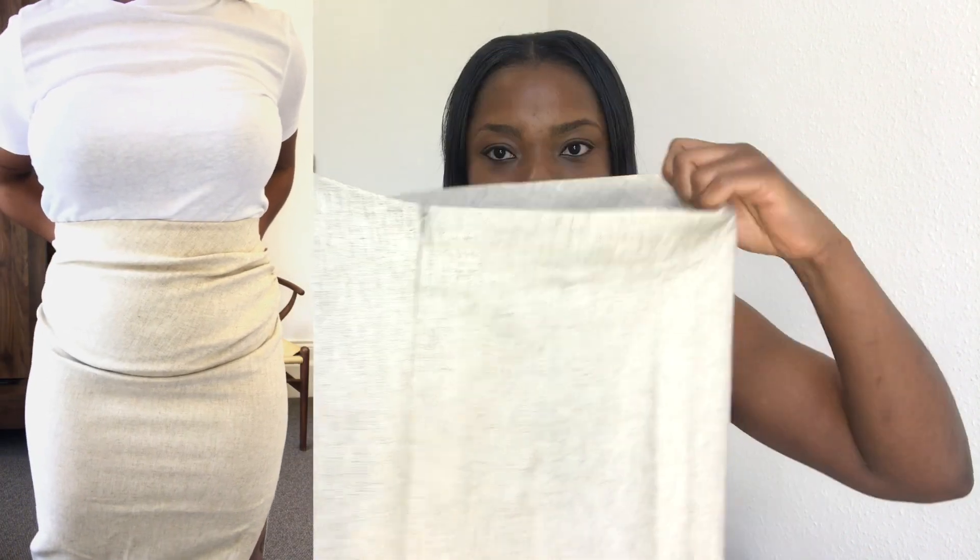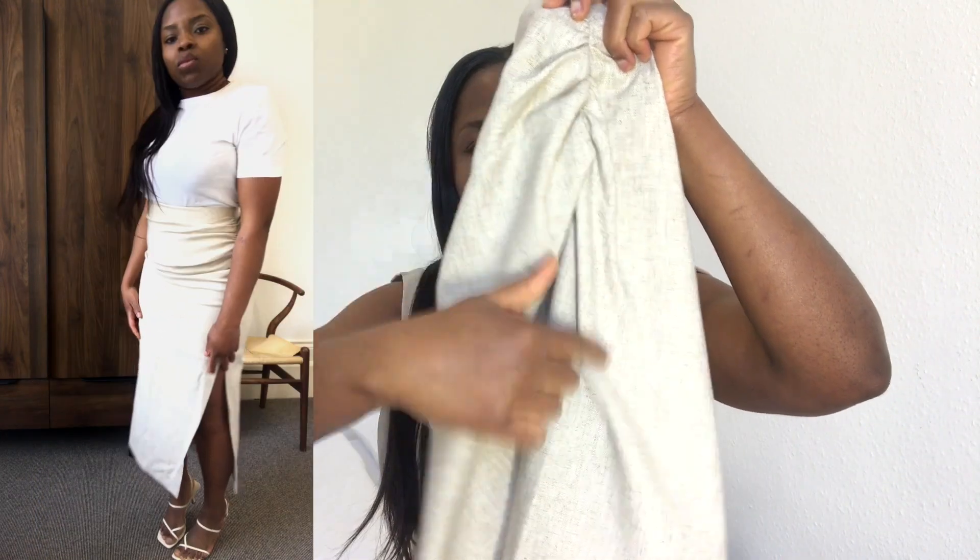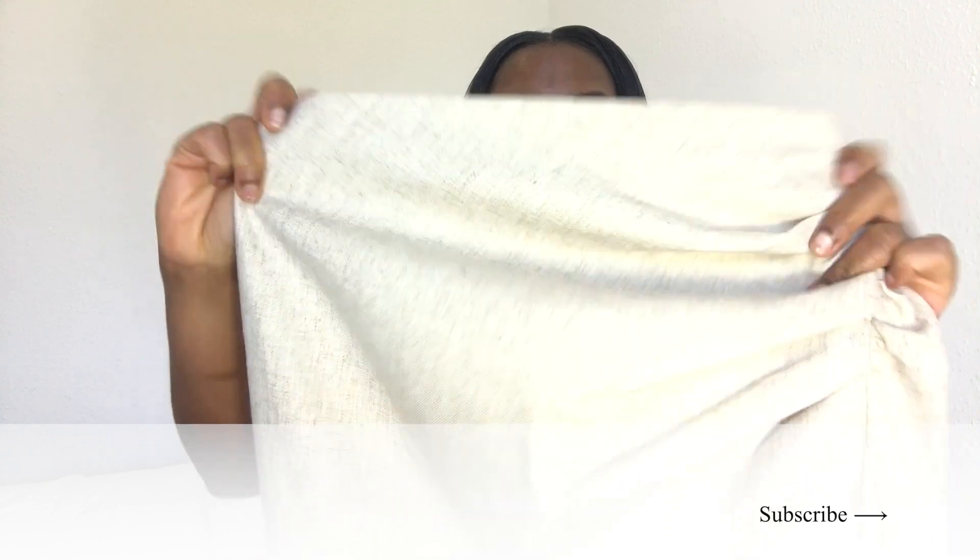It is a pencil skirt but it has a split detail on the side which makes it much more classy but still sexy, which is definitely my vibe. It has a zipper at the back and the ruched detail on the side makes it much more flattering. I love the color — it's like a mixture of creamy, very neutral and beige, which is everything I'm obsessed with. It goes with everything.